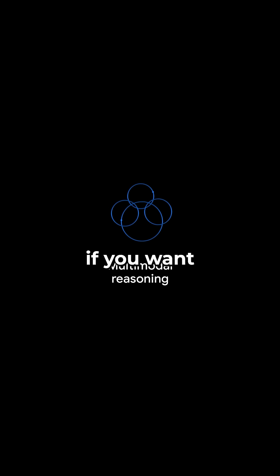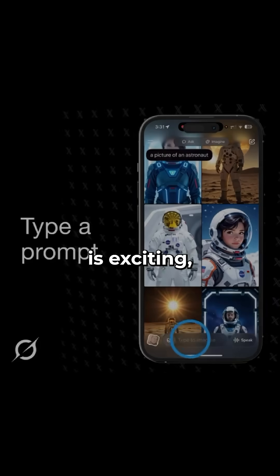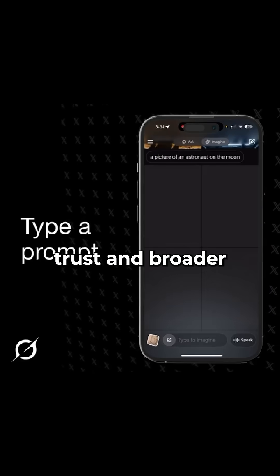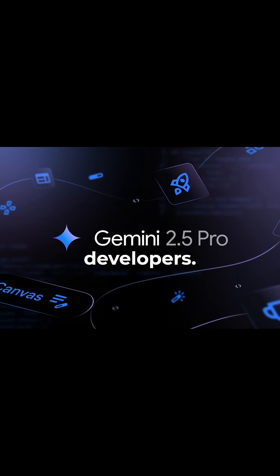So who wins? If you want raw horsepower and futuristic context handling, Grok 4 is exciting — but if you need a versatile assistant with enterprise-level trust and broader features, Gemini 2.5 Pro is the better option for most developers.